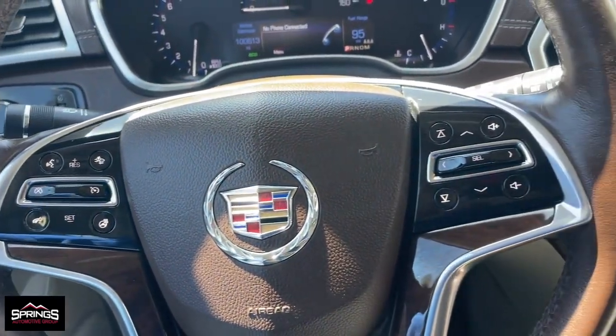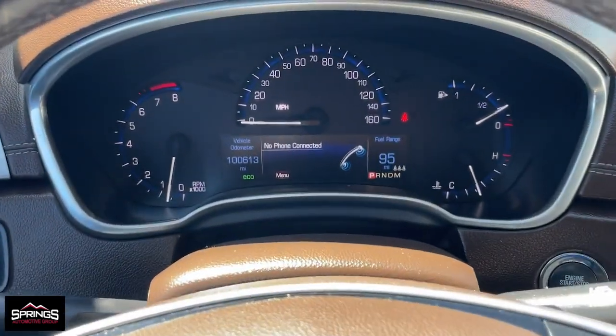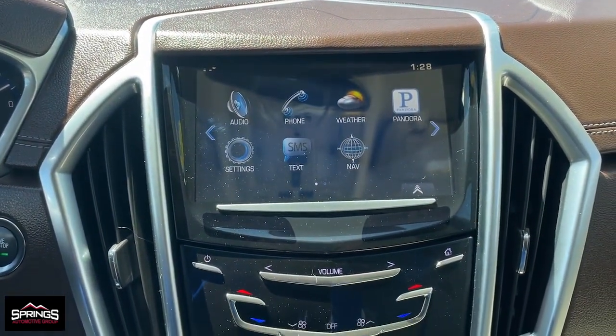Heated steering wheel, pre-collision system, sunroof and moonroof, navigation system, keyless entry, backup camera, satellite radio, power liftgate, chrome wheels.